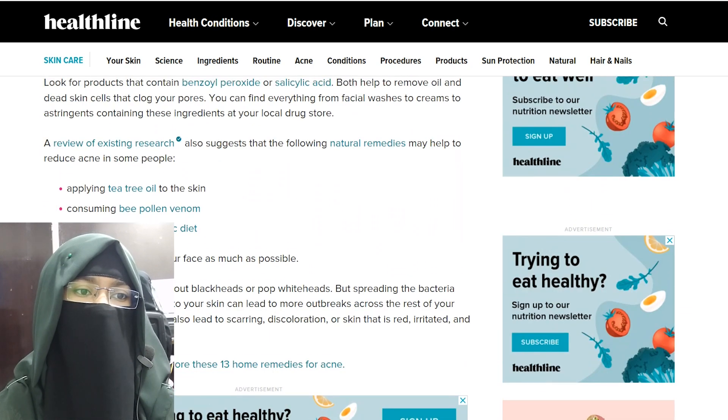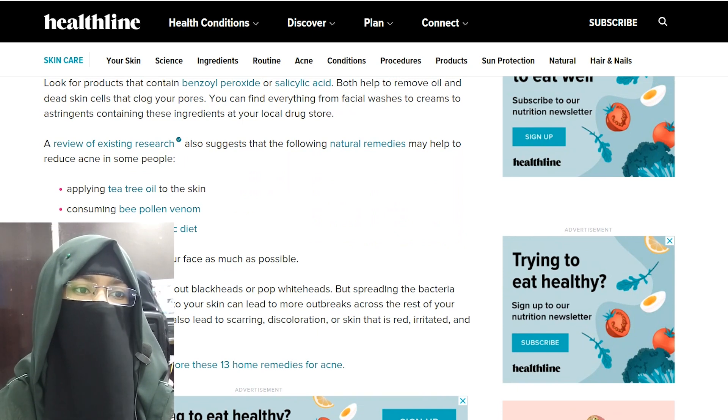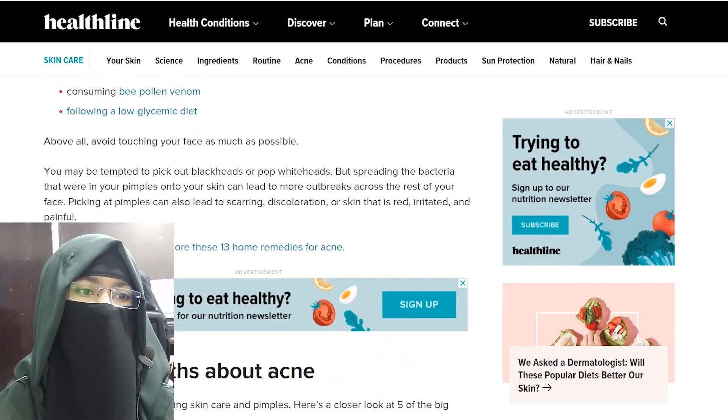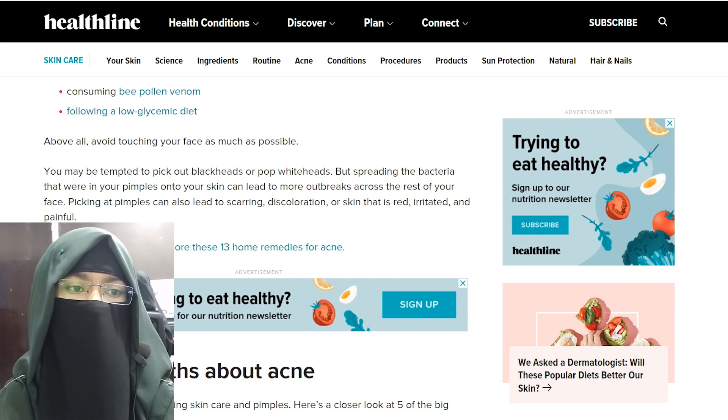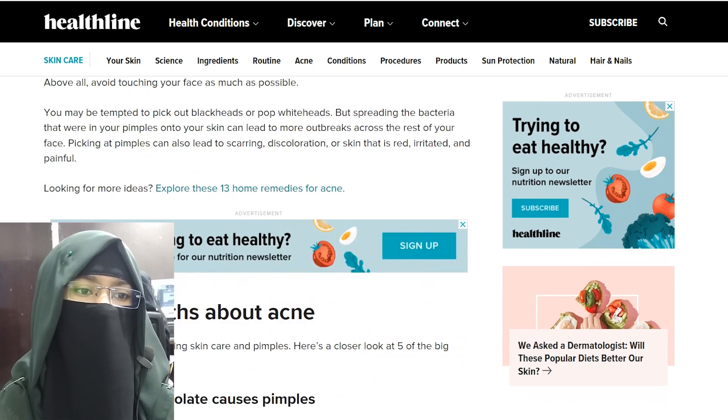Research also suggests that following natural remedies may help reduce acne in some people, such as applying tea tree oil to your skin and following a low glycemic diet. Above all, avoid touching your face as much as possible. You may be tempted to pop your blackheads or whiteheads, but spreading the bacteria from your pimples onto your skin can lead to more breakouts. Picking at pimples can also lead to scarring, discoloration, or skin that is deteriorated and painful.